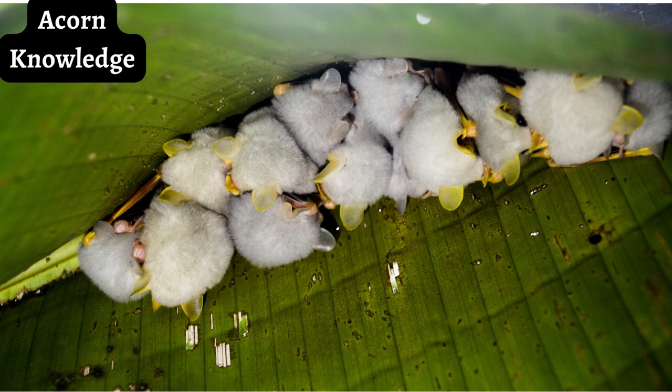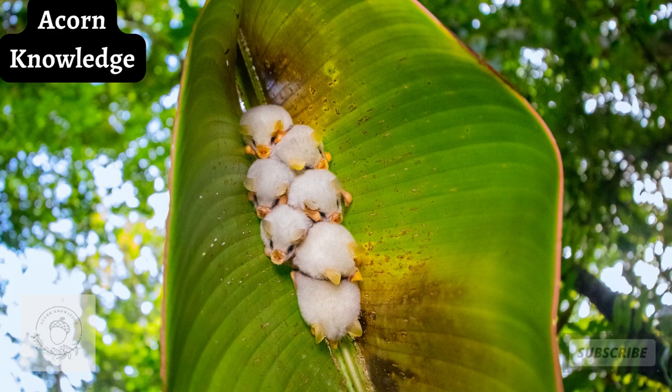Over 60 years passed between the discovery of the first Honduran white bat in 1898 and the second discovery in 1963. The bat is currently listed by the IUCN as near-threatened, meeting this category criteria simply because the population of this flying creature is in significant decline. That said, the Honduran white bat is also on the verge of qualifying for the designation of vulnerable.